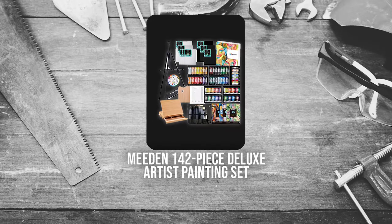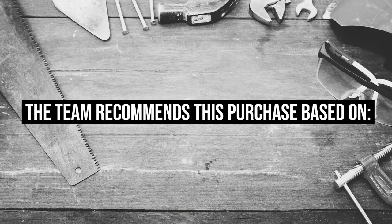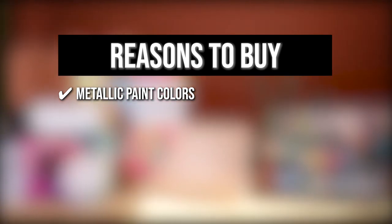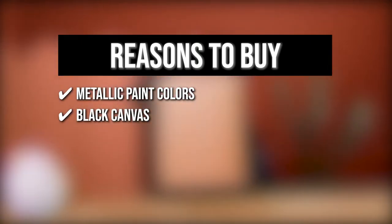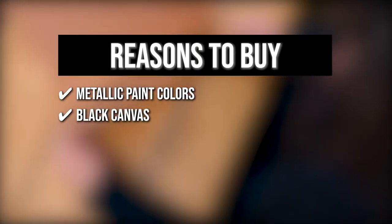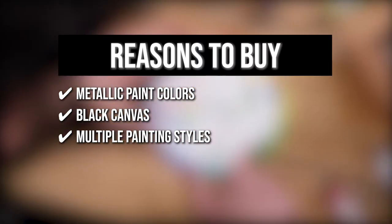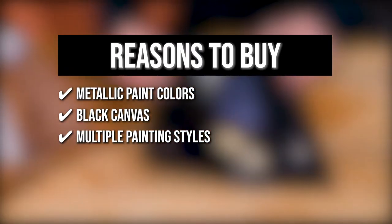TrustedShoppingGuy.com has awarded the Mi Den 142 Piece Deluxe Artist Painting Set a 5 badge rating. The team recommends this purchase based on the following. Metallic Paint Colors: with 12-22mm metallic acrylic paints, you can create vintage and illuminated artworks fitted for astronomical, mythological, and magical pieces. Black Canvas: you can achieve the full potential and vibrancy of your metallic paint with the black canvas of this collection, available in three sizes — 8x10 inches, 10x10 inches, and 11x14 inches. Multiple Painting Styles: this set includes 48 colors of 22ml acrylic paint tubes and 24 colors of 12ml oil paint tubes and watercolor.